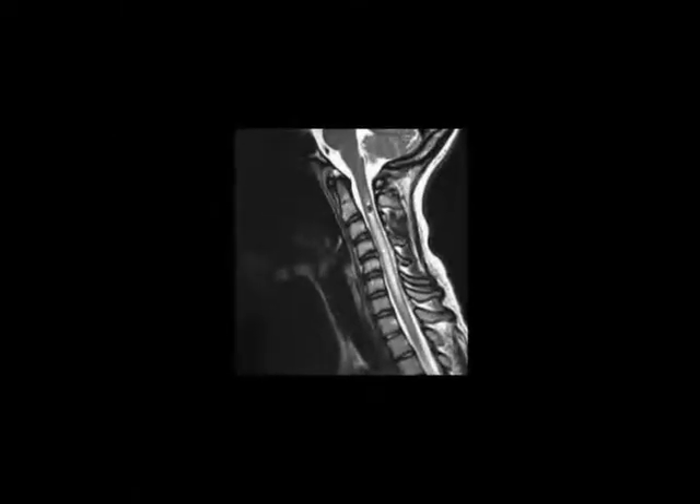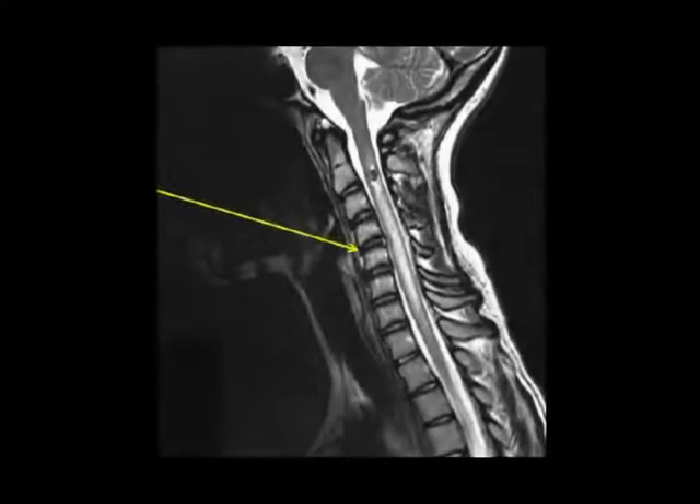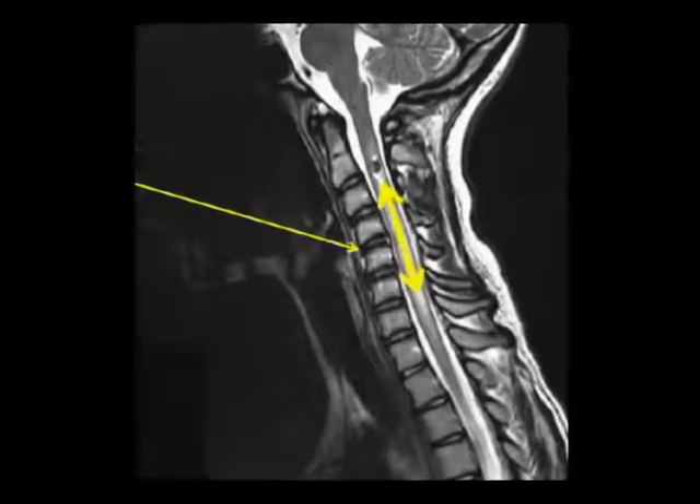This neck has a total reverse curve. The disc spaces are still thick, but when you reverse that curve, it stretches the spinal cord. Not good.